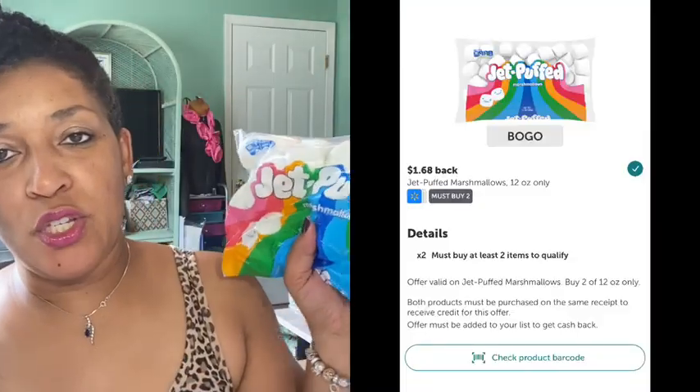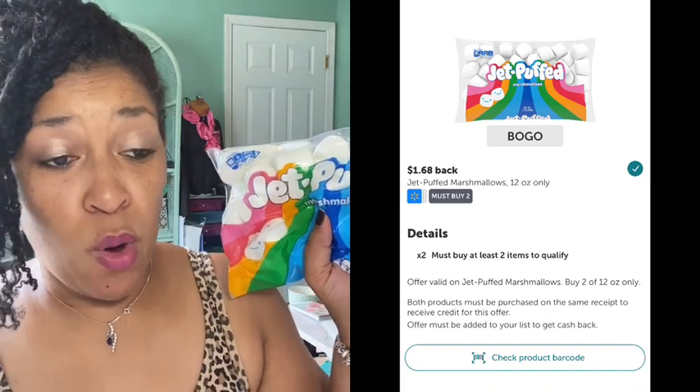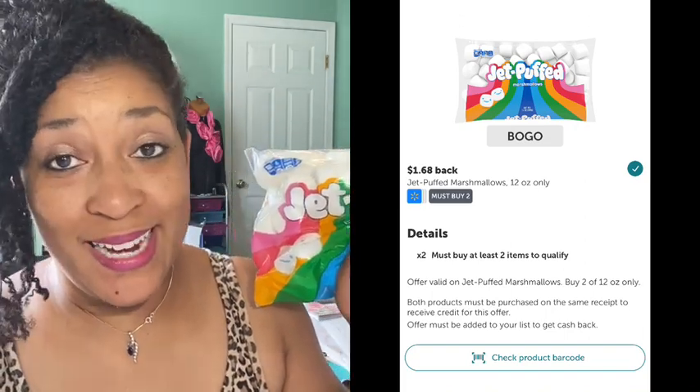This rebate I decided to do was on the Jet-Puffed marshmallows — it is for the 12-ounce pack only. You have to purchase two. They were $1.48 each in my Walmart for a total of $2.96 in store. There is $1.68 coming back from Ibotta making the final cost $1.28 for two bags — great deal.